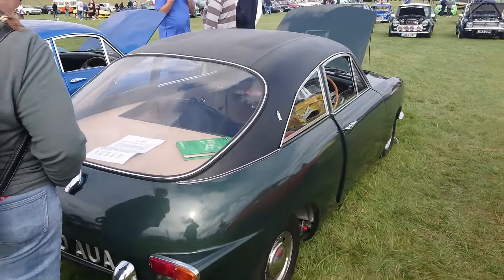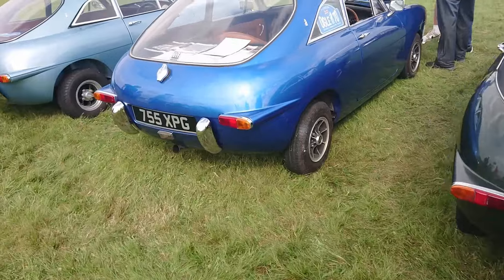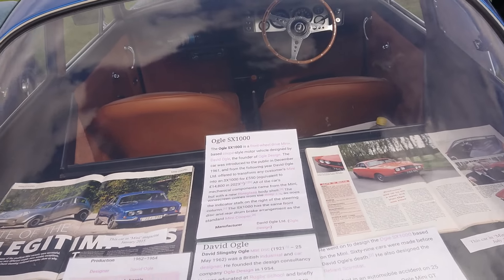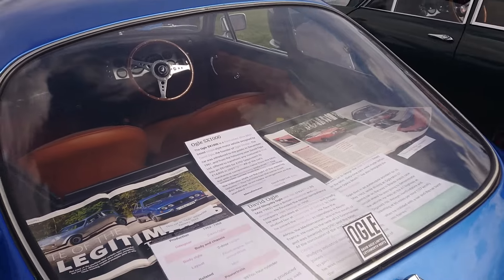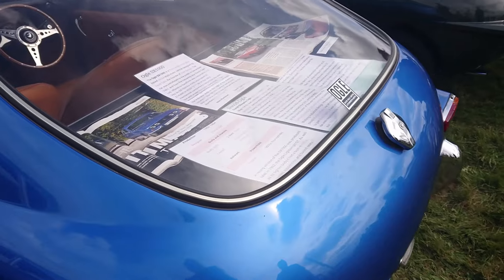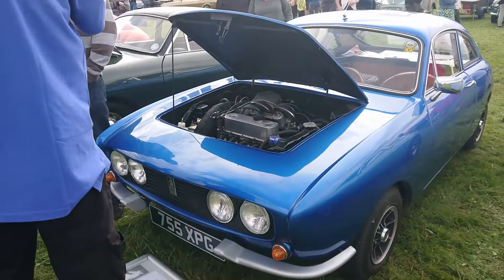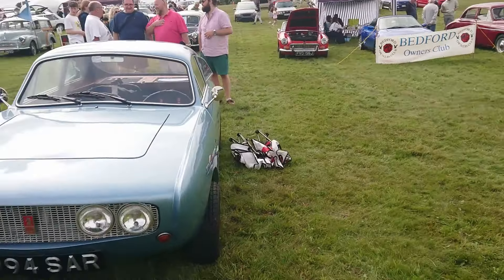61. Apparently they're only like 66 actually ever made. There we go - this is all the information on the SX1000. It was introduced in 1961. All of the bodywork came with the Mini, but with a new shell. I think they were only made for about a year or so. How so many of them survived and how many are here, I don't know, but I'm very grateful that they are here. Very grateful indeed.